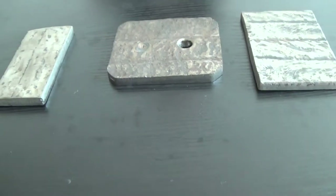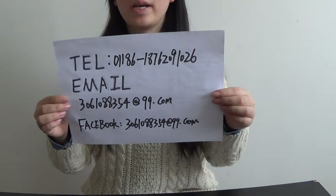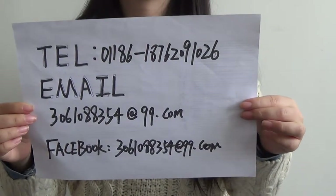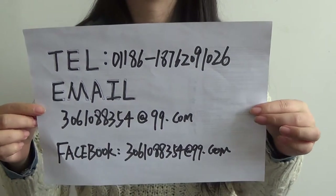All these samples are free and we can send them to you. Finally, you can find us on our website, and you can also contact us via these ways. We welcome any business from around the world. Contact us. That's all — thank you.